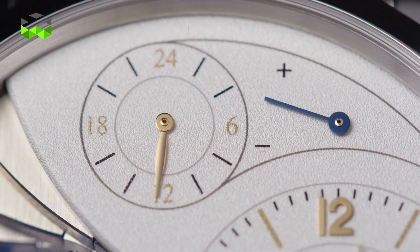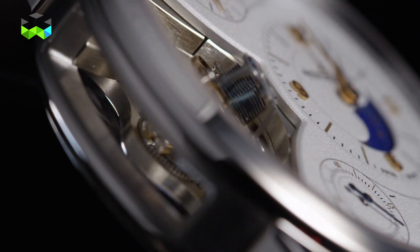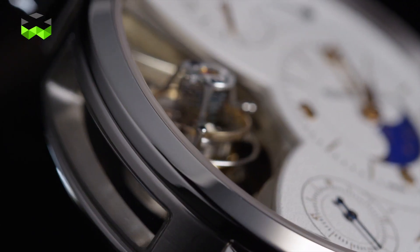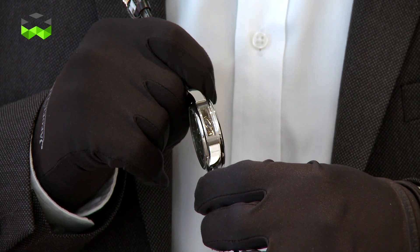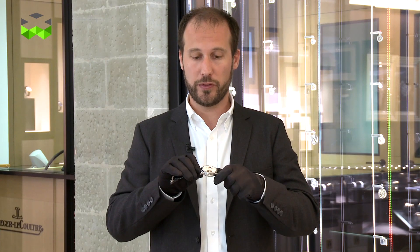The other spring barrel runs the second time zone as well as the moon phase indicator. The Duomètre Sphérotourbillon Moon is housed in a platinum case whose shape was redesigned, which becomes apparent when you compare it to the first models in the Duomètre collection. The finishing is subtler, with smoother surfaces that reflect light very well. The case is much smoother overall, so the lines are more elegant, more refined, giving a touch of luxury that wasn't present on earlier models.